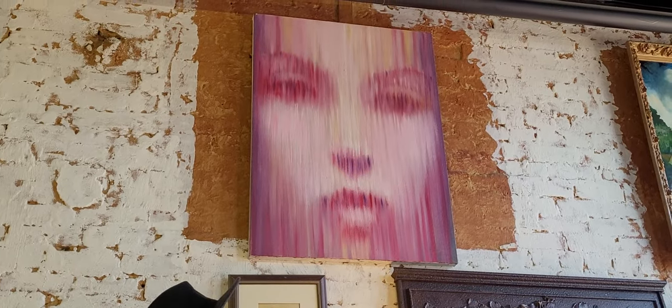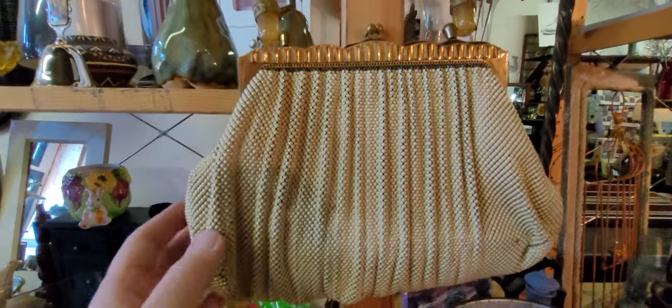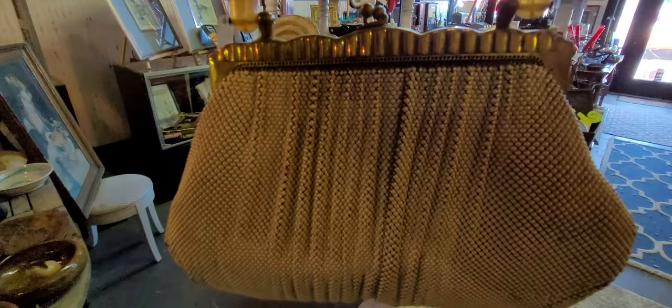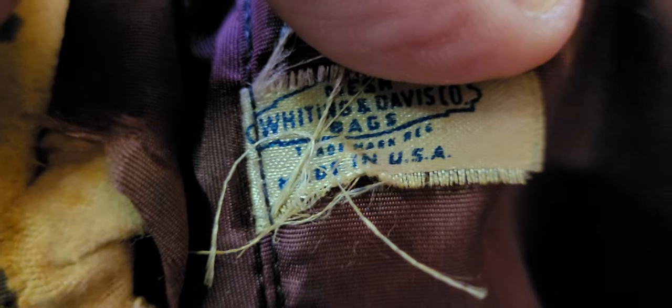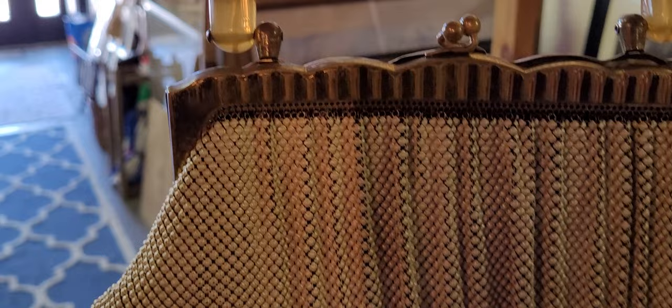I love that painting. Look at this beautiful — guys, this is a mesh Whiting and Davis bag. I've seen their jewelry before and had that, but never had the bag. I think we're going to pack this one up. It has a few issues on the inside, but I think it's going to be a great bag for somebody, especially if you can repair it. I'll show you up close this Whiting and Davis bag.